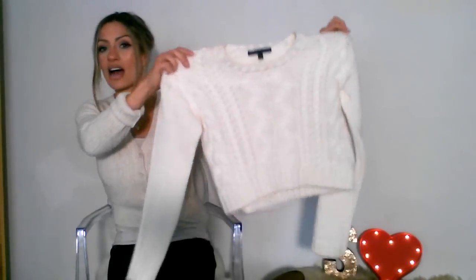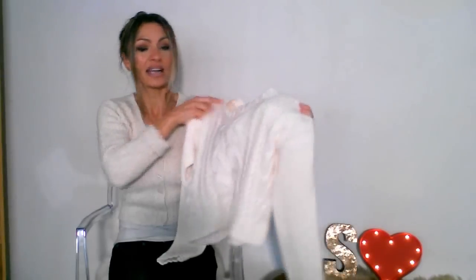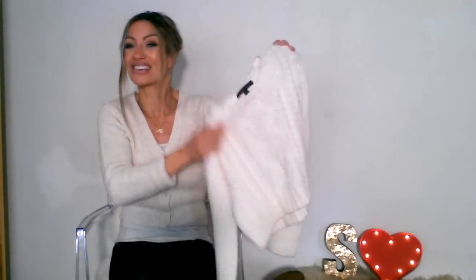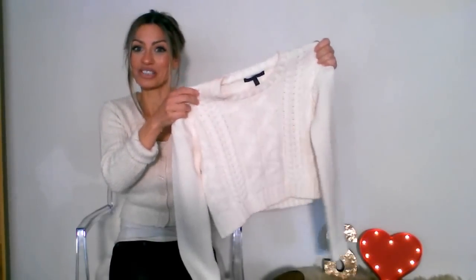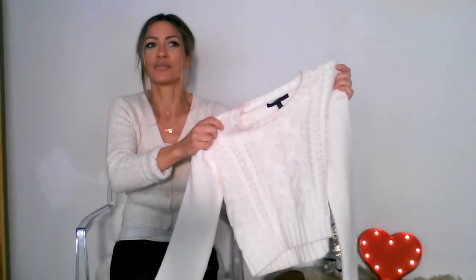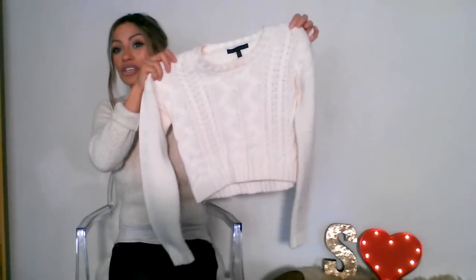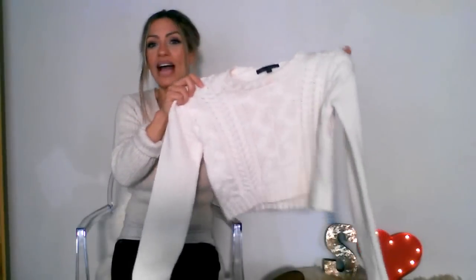Speaking of Urban Outfitters, I got another crop top there. Here's a little cropped white shirt from Urban — I totally love light colors. They had it in black too. It's an extra small and was $30, originally about $49. I love that with high-waisted skirts it won't show any skin — it's adorable. I picked it up in cream, extra small, and totally love it.